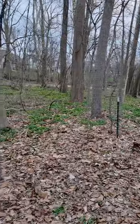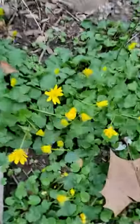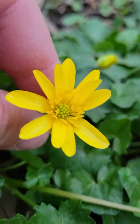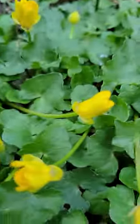See all those yellow flowers in the woods? It's like a carpet, it chokes everything out. Here's an up close. What seems like an innocent, beautiful spring-blooming perennial is actually extremely invasive.